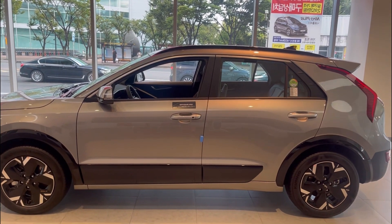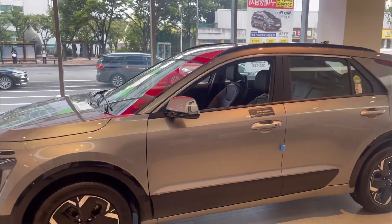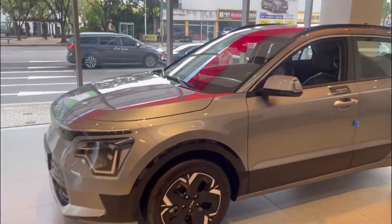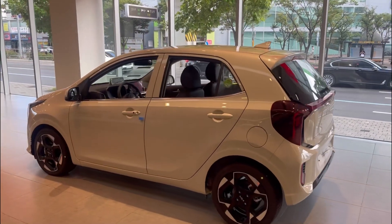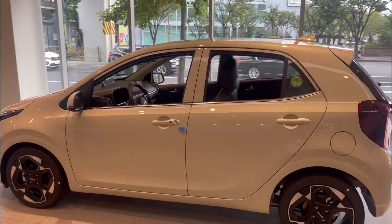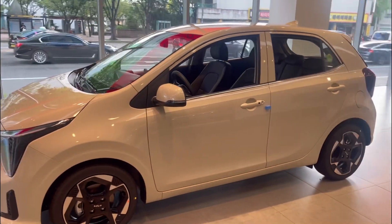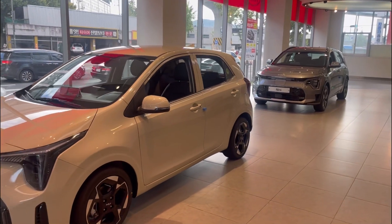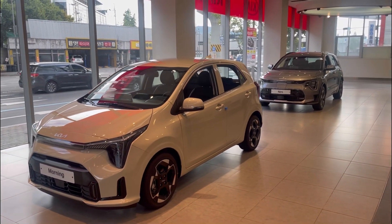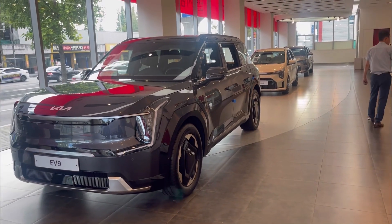To go over the lineup: we have our Kia Niro, that'll be our second to smallest compact crossover. Kia Morning — real baby, very tiny, but it looks beautiful. And look at it next to the Niro. Kia EV9.